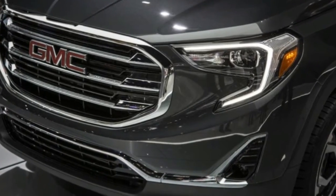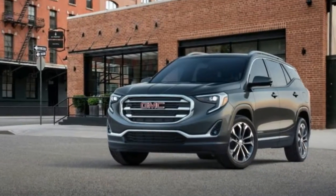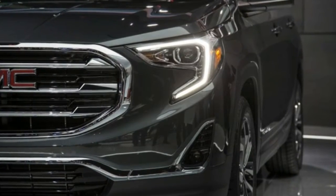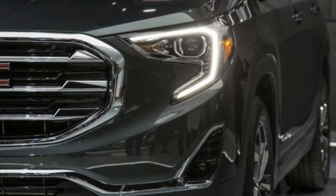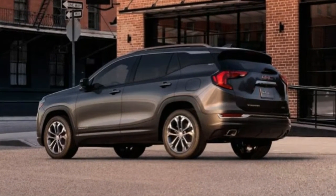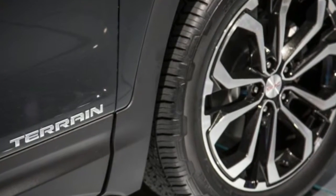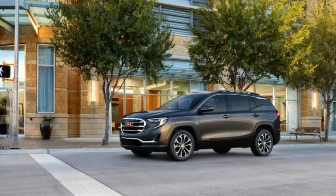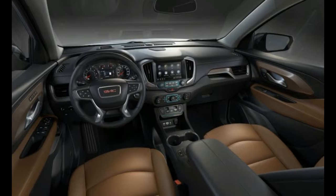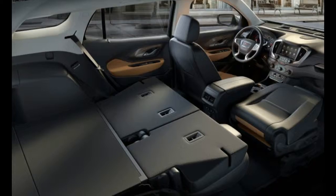With a smaller body and less weight to haul around, the 2018 Terrain drops the previous generation's naturally aspirated four-cylinder and V6 engines for a trio of turbocharged four-cylinder options. The base Terrain comes standard with a turbocharged 1.5-liter four making 170 horsepower and 203 pound-feet of torque. While this engine is shared with the Equinox, in the GMC it is bolted to an all-new nine-speed automatic transmission instead of an older six-speed unit.